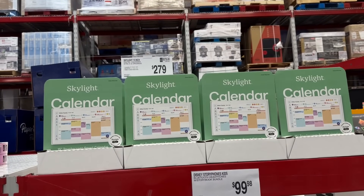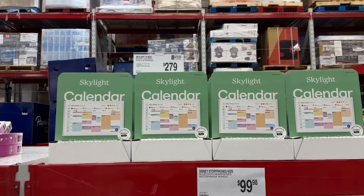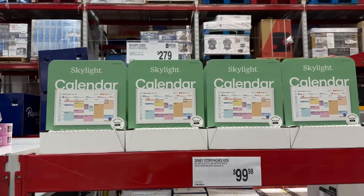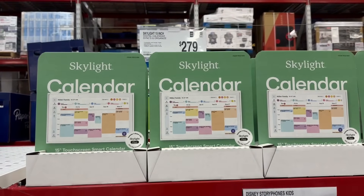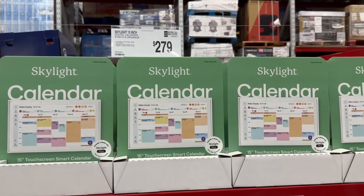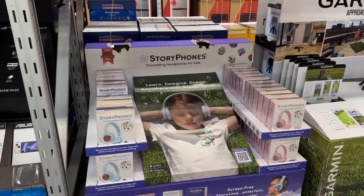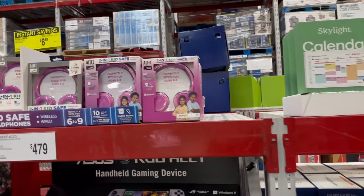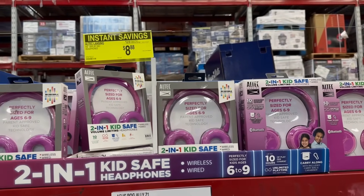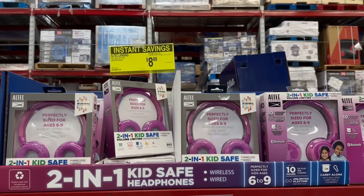This is really cool — the Skylight Calendar, a digital calendar sync and organizer for $279. I've actually been looking into this to help balance my busy schedule with kids going back and forth to school and mine and my husband's schedule. It would be a great gift to start someone off right for the New Year. Also right here is an instant savings on Altec KidSafe headphones — Bluetooth wireless or with cord — saving $6, bringing it down to $8.88, available in blue and purple.